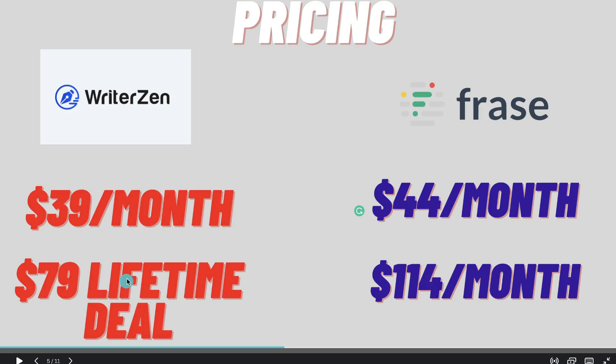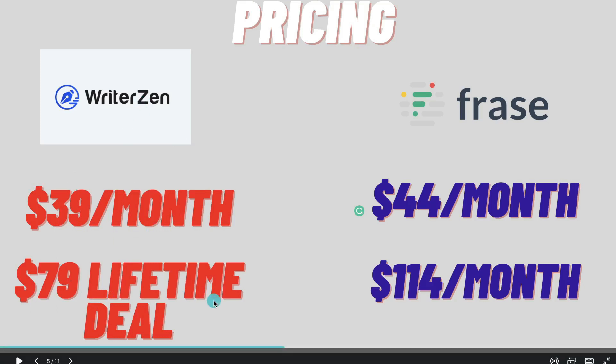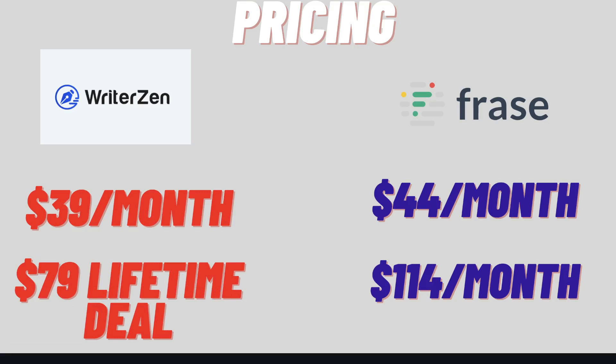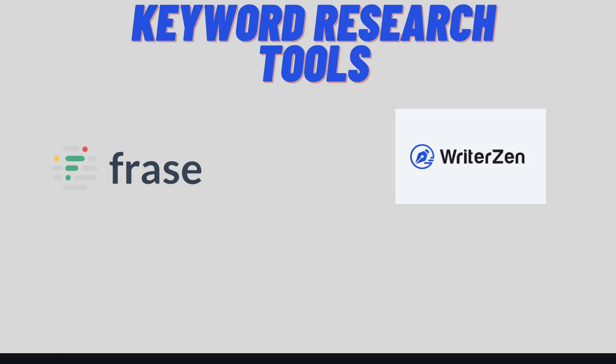For a one-time payment you're able to get even more content briefs than the regular monthly plan, and you're also able to save a lot of money in the long run because you're just paying one time. I'll go ahead and leave a free trial for both WriterZen and Phrase.io in the description below, and I'll also leave a link for the AppSumo lifetime deal if it's still available. Now let's move on and look at some specific features and tools, starting with the keyword research tools.